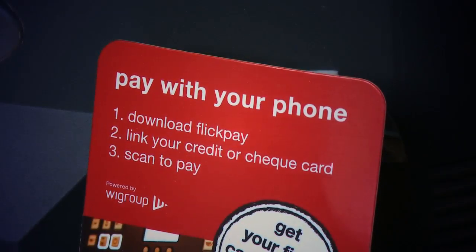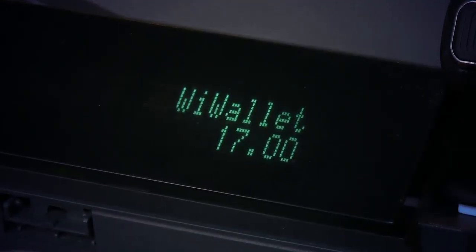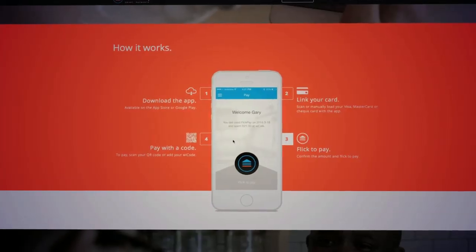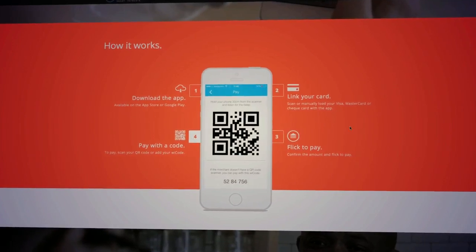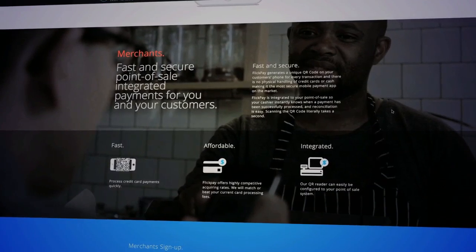What sets FlickPay apart from the other mobile payment apps is that we've gone the route of fully integrating into the till system — the point of sale. So when you go and pay for your stuff using FlickPay, the payment gets confirmed right there on the till. The cashier can sit there in real time and see that the payment has been confirmed. There are other products on the market that tend to send SMSs to phones behind the counter, and in a busy environment you can't really have that — you need to know in real time that the payment's been confirmed.